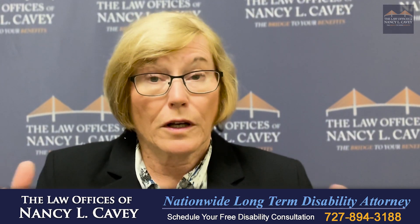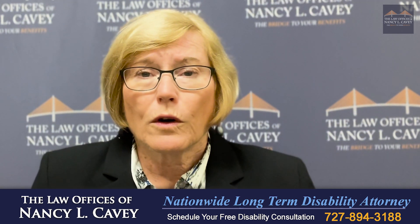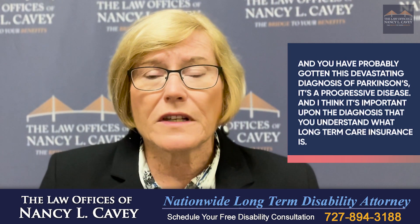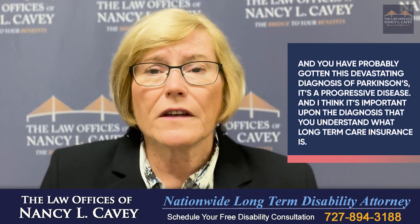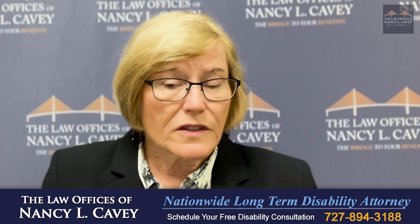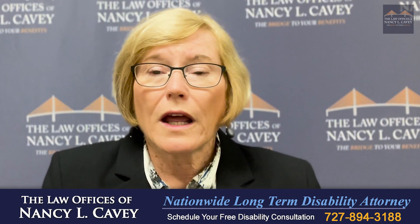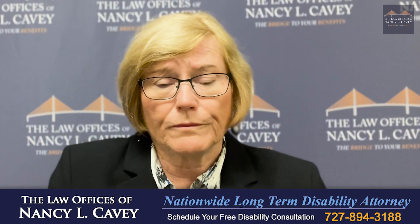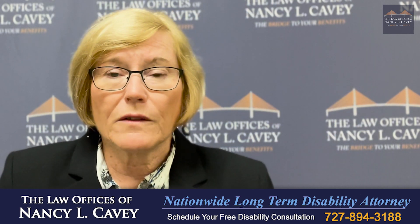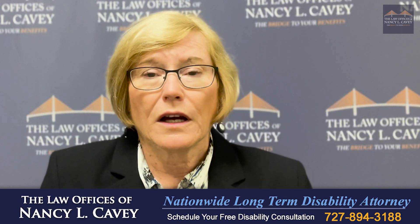What you need to know about getting your long-term health care benefits if you or a family member have Parkinson's disease. If you or a loved one has purchased a long-term health care policy, congratulations, and you have probably gotten this devastating diagnosis of Parkinson's. It's a progressive disease, and upon diagnosis it's important to understand what long-term care insurance is, what activities of daily living are covered under the policy, how Parkinson's disease is diagnosed, what a long-term care carrier is looking for in your medical records, the functional and cognitive impairment from Parkinson's and how it impacts activities of daily living, the role your doctor will play in the claim, and the games that long-term health care carriers are going to play.